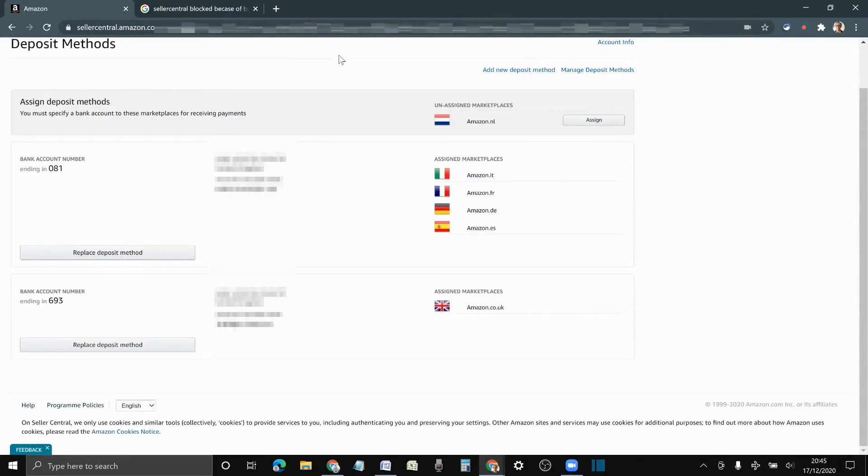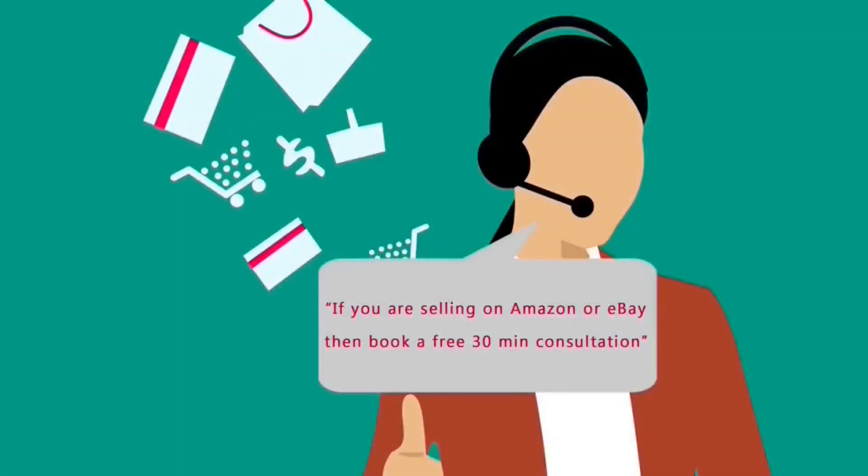I hope this video is helpful. We post a lot of videos about Amazon and eBay, so if that's something that interests you, please subscribe to the channel. Thanks a lot for watching, and remember, if you sell on eBay or Amazon and have a few questions, you can book a free 30-minute consultation from the link in the description below.